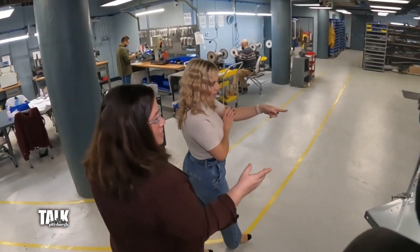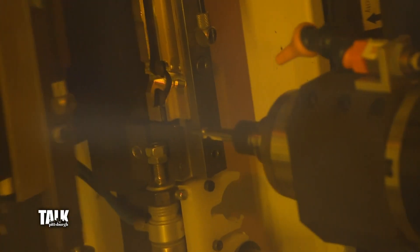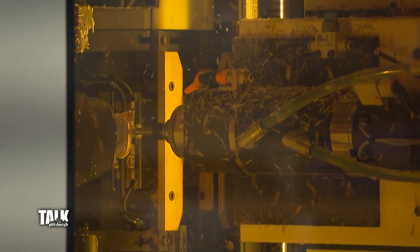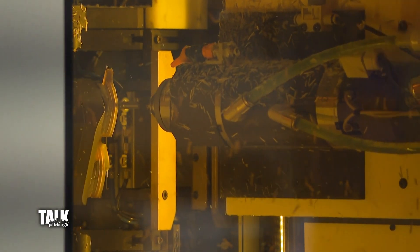This machine is cutting out temples, which is the part of eyeglasses that go over your ears. It's also working to inject what is called a core wire — that is the piece of metal that goes in the ear pieces, which connects to a hinge on the front.